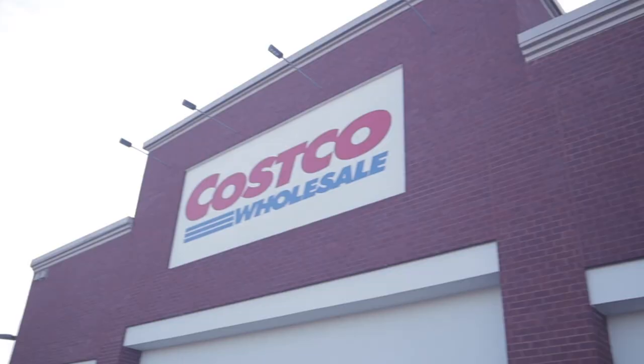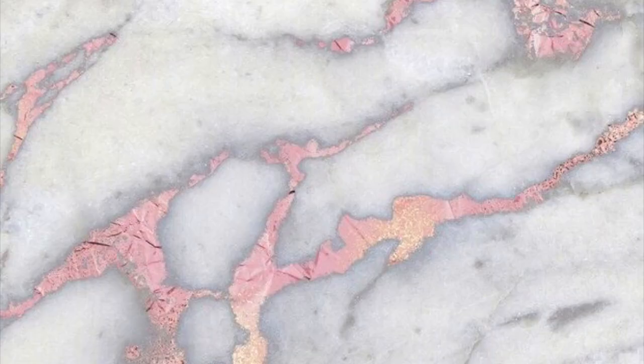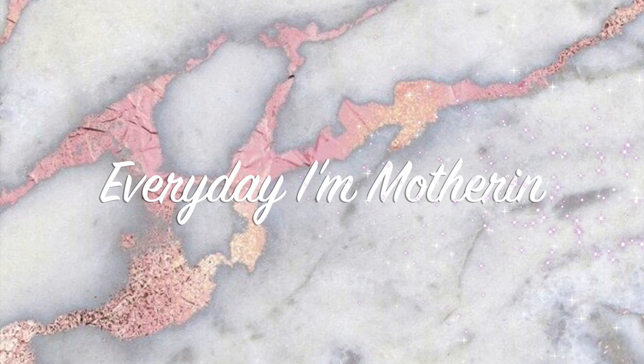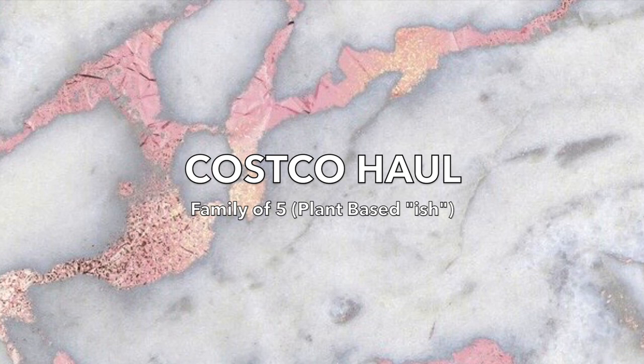Hey, we're getting ready to go shopping at Costco! Hi everyone! Welcome to my channel, Everyday I'm Mothering. Today I'm going to be sharing our family's Costco haul.